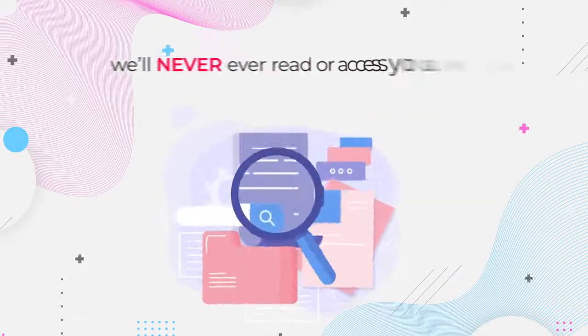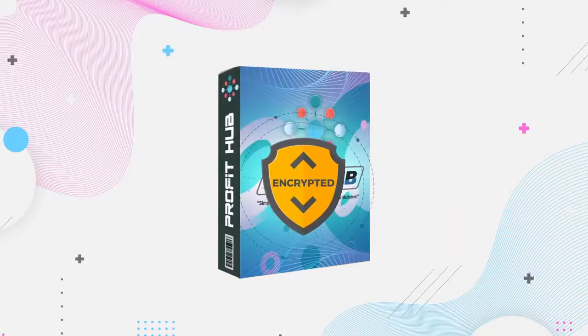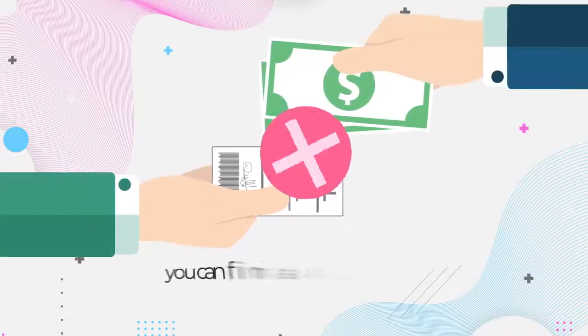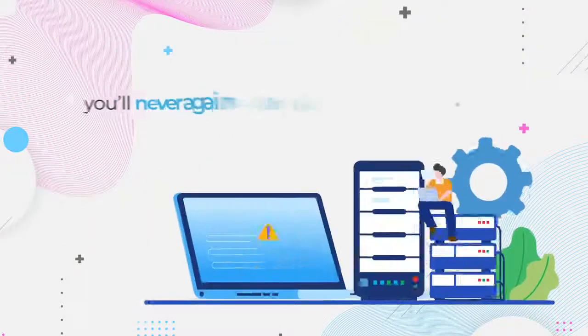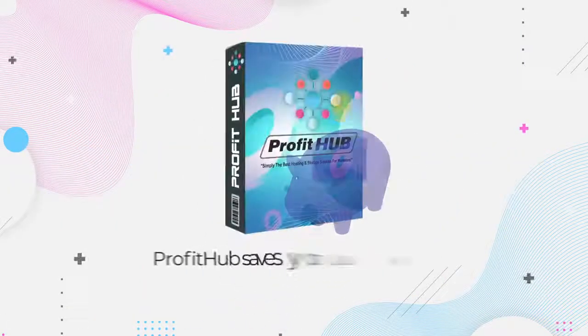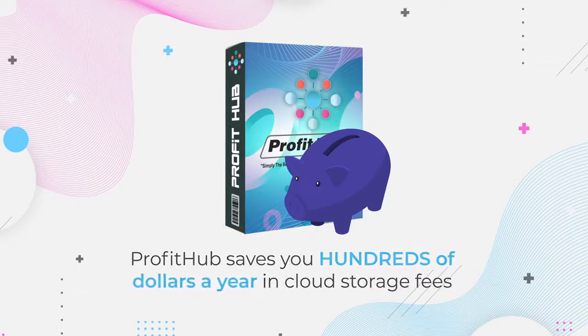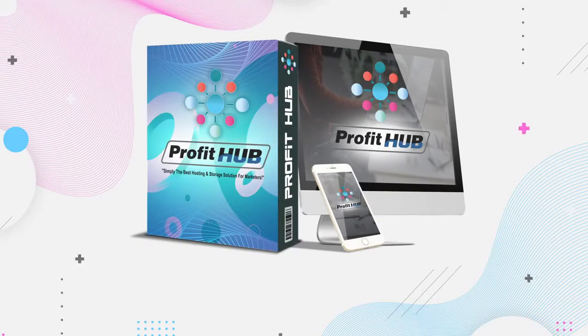We'll never ever read or access your files or sites, and no one else will be able to either. ProfitHub has a rock-solid encryption system that ensures your sites remain yours and are protected against malware or hackers. So you can finally say goodbye to paying ridiculous monthly fees to expensive shared hosting in exchange for subpar services and questionable security and website protection policies. ProfitHub saves you hundreds of dollars a year in cloud hosting fees while providing a better, faster, and more marketer-friendly service than any of our competitors.